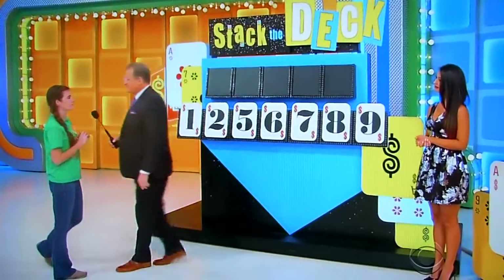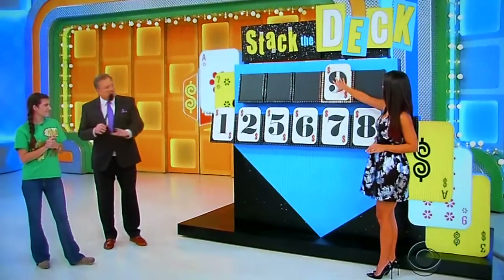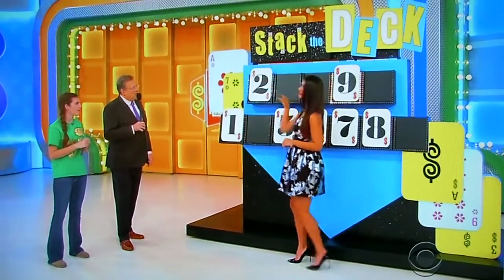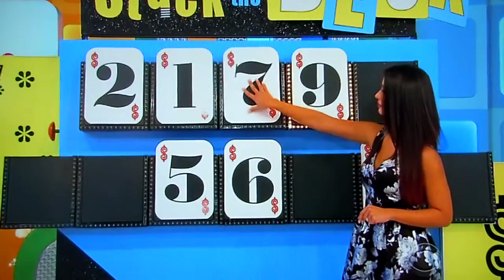Now Ashton, do you want the first, second, third, fourth, or fifth number? Three or four. Fourth. The fourth number is... nine. Good. Now it's a Honda Fit LX — good luck. It's the first number: one, two, five, six, seven, or eight. Two. Second number: one, five, six, seven, or eight. One. Third number: five, six, seven, or eight. Seven. Last number: five, six, or eight. Eight.